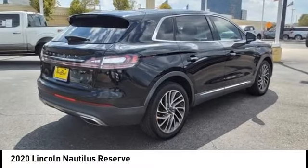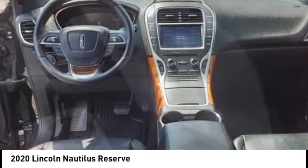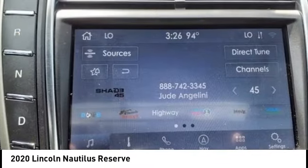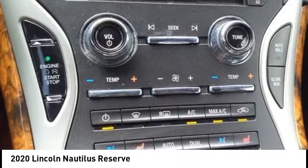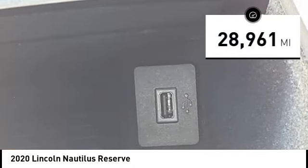Come test drive the 2020 Lincoln Nautilus. The Lincoln Nautilus crossover provides you with all the functionality you need in a vehicle. Plenty of space, lots of safety and technology options, and a high-end interior feel makes this the perfect vehicle. This vehicle has less than 30,000 miles.